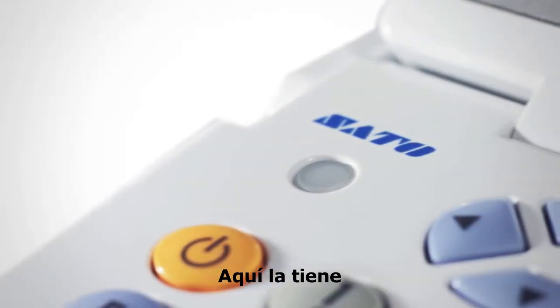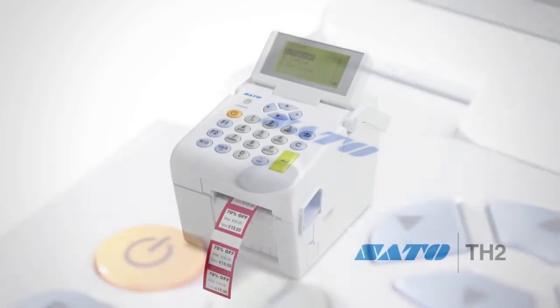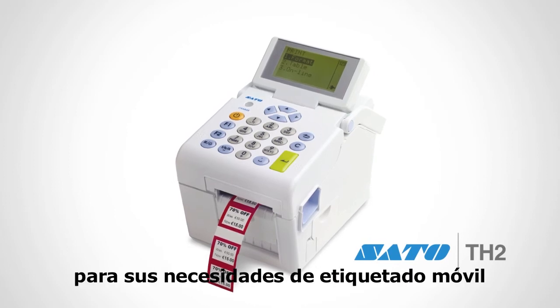So there you have it. Powerful, versatile and easy to use. The TH2 is the perfect solution to your mobile labelling needs.